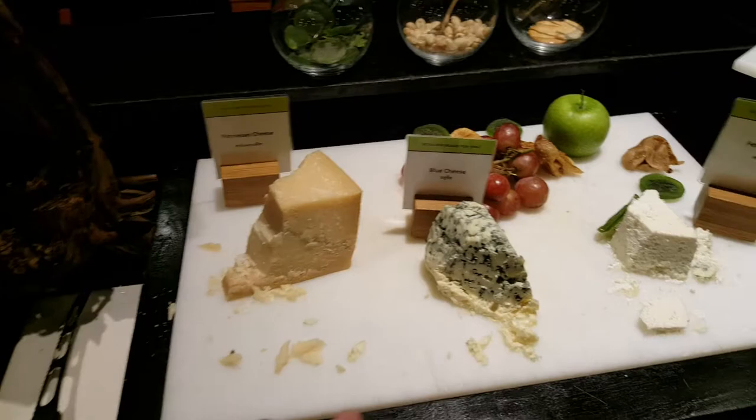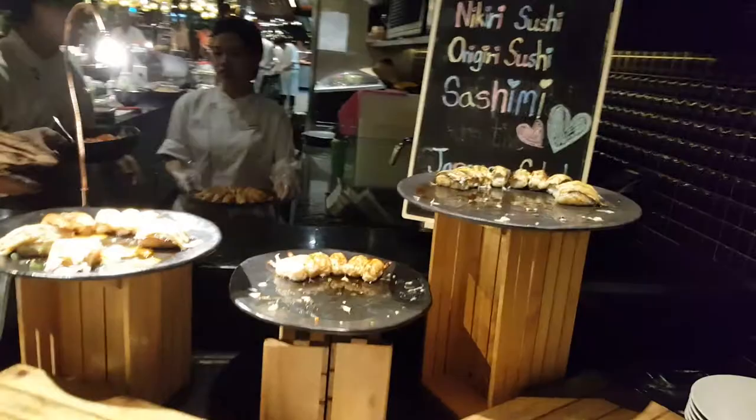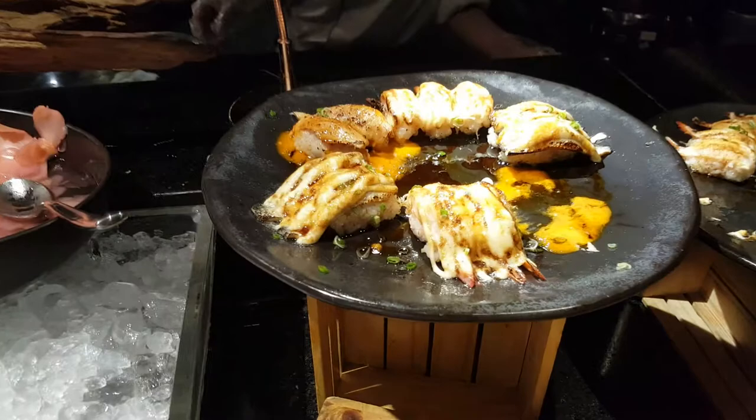This is the cheese section — Parmesan, blue cheese, feta — and there's salami too. There's also a bit of tempura here. And this is the Japanese corner with sushi and sashimi. This looks really nice.